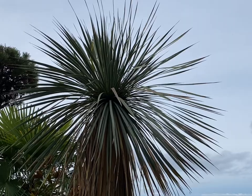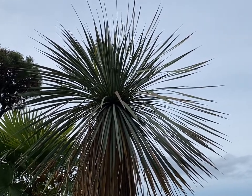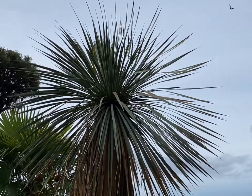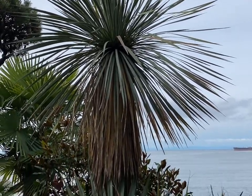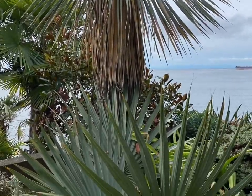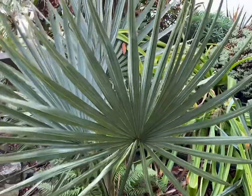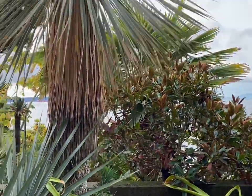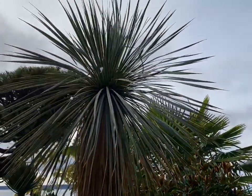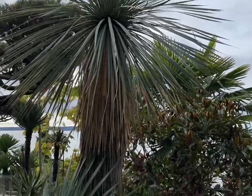Hey, what's up guys. Just wanted to show you this beautiful yucca rostrata growing here in West Vancouver, British Columbia, Canada. Not quite certain how old this yucca rostrata is, but it's about 10 feet tall, so it's a biggie. It's planted right here next to this big sabal minor palm. This garden here in West Vancouver actually has quite a bit of yucca rostrata, and some of them are very large.